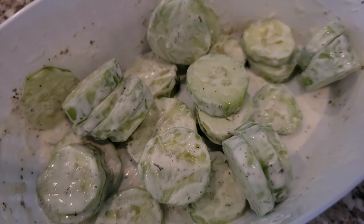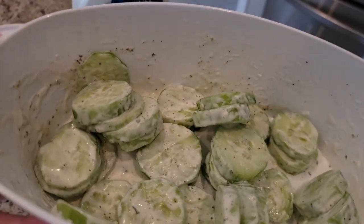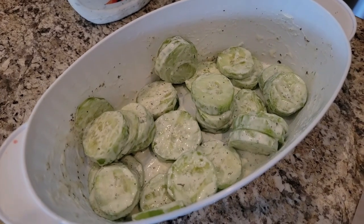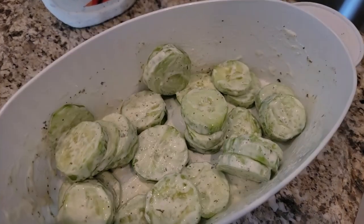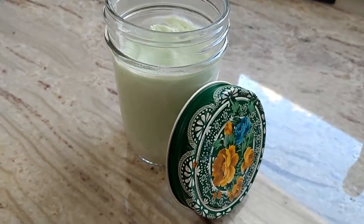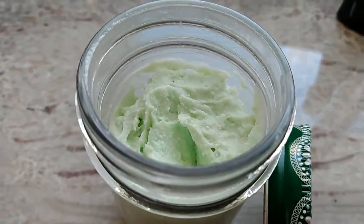I know I have a problem with cucumbers but I love them and they replace chips for me. So I'm having a whole cucumber with two tablespoons of Lighthouse buttermilk ranch dressing. I'll leave the points and the calories along with the protein here at the end. With that I also had a half a cup of my yogurt parfait.